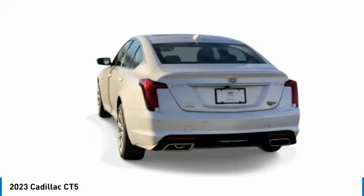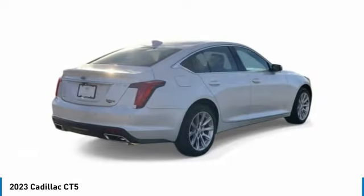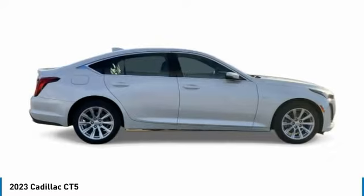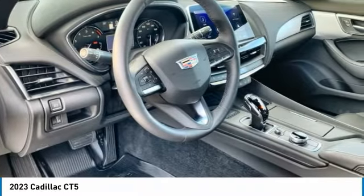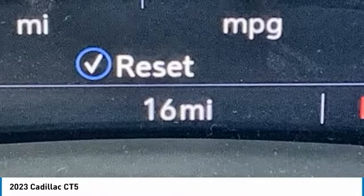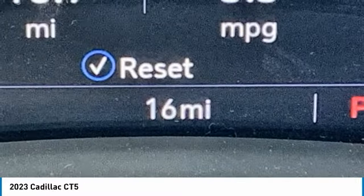Here are some of this vehicle's great options: rain sensing wipers, turbocharged, blind spot monitor, heated mirrors, aluminum wheels, rear wheel drive, four wheel disc brakes, front performance tires, rear performance tires, and integrated turn signal mirrors.